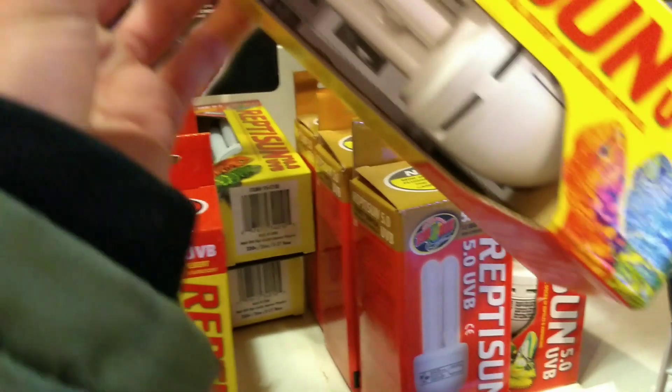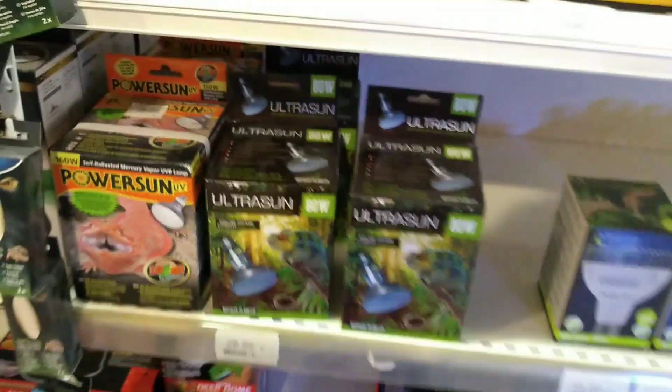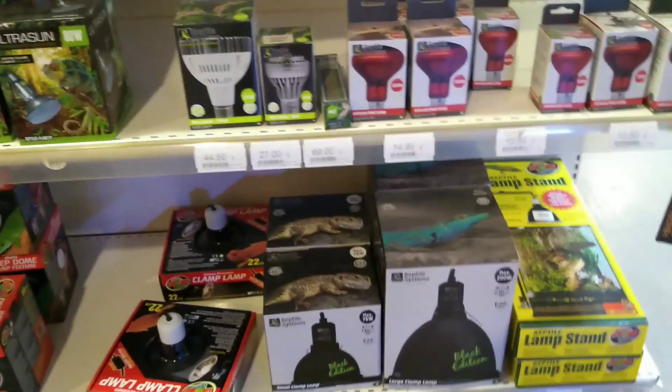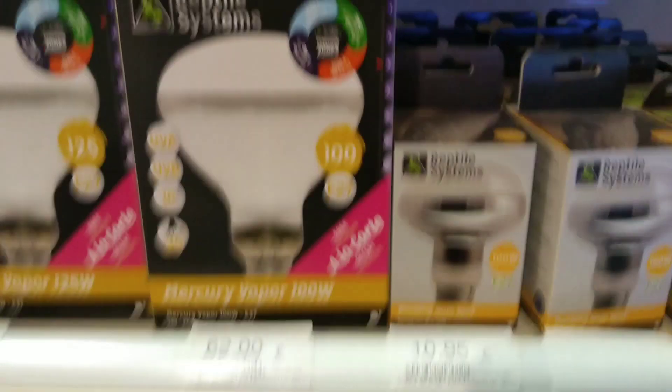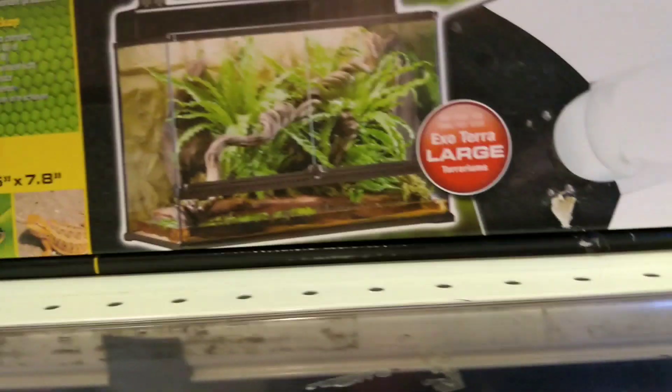I'm just looking for the reptile gear. Isn't this the light we have? I'm gonna look at this reptile system. Zoo Med — they don't have a lot of Exo Terra things, except huge expensive things. And they have some total terrariums, some more Exo Terra and Zoo Med things. Look at this guys — 152 euros for this. The lamp isn't even included. Kind of a scam here.